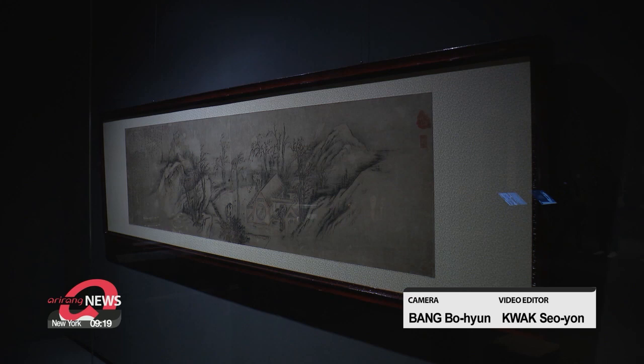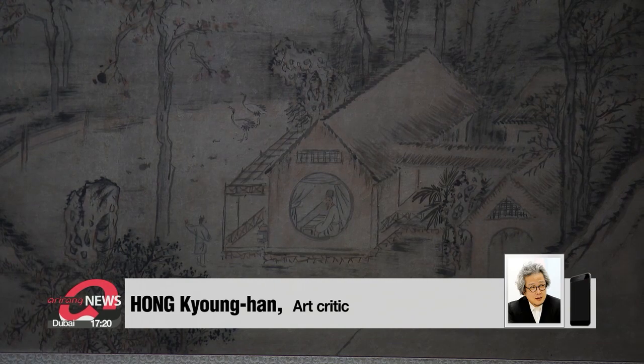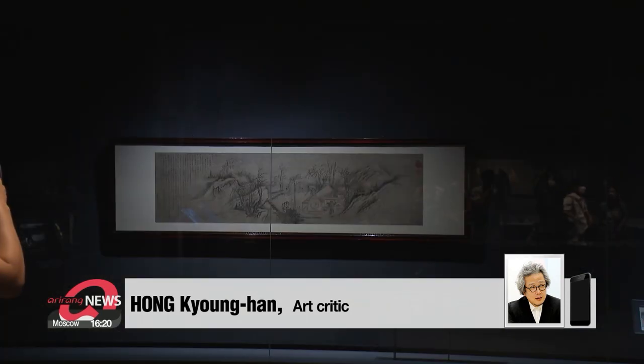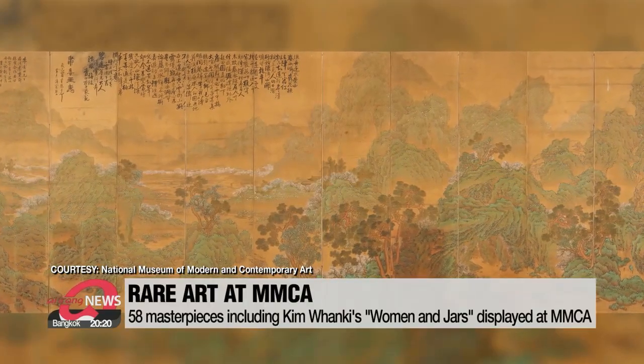Right next to the masterpiece lies court painter Kim Hong-do's 'Sound of Autumn.' This is a scene from 'Ode to the Sound of Autumn' written by Song-era politician and writer Oh Yang-shiu. Kim Hong-do portrayed the sorrow and desolate feelings of the elderly. On the painting's left is Kim's writing of the poetry, and this art piece is assumed to be the last dated piece of his extensive works.